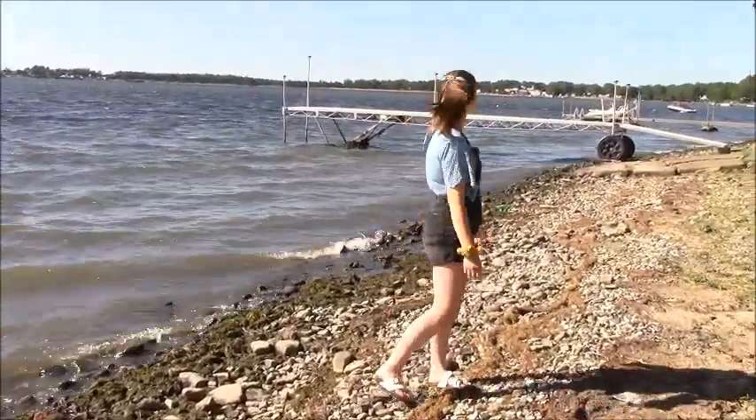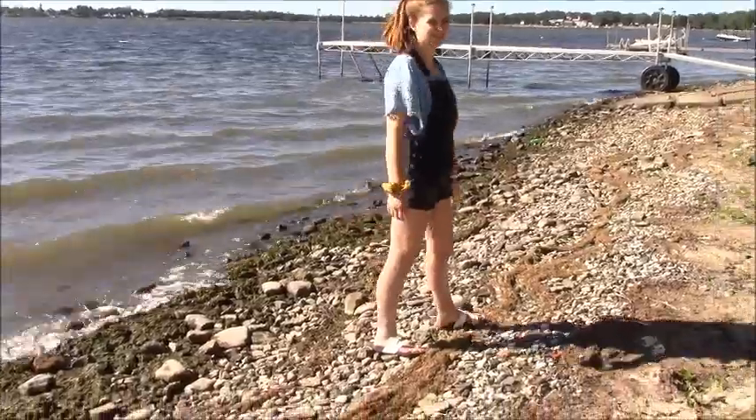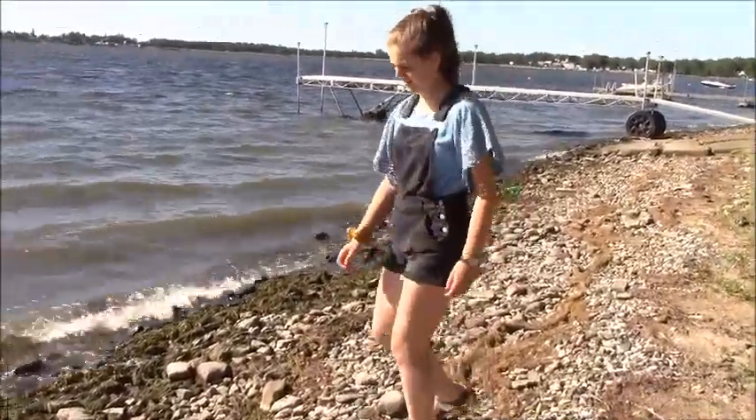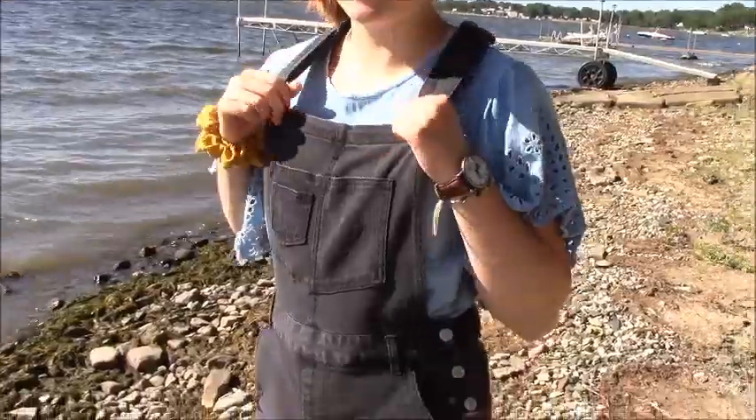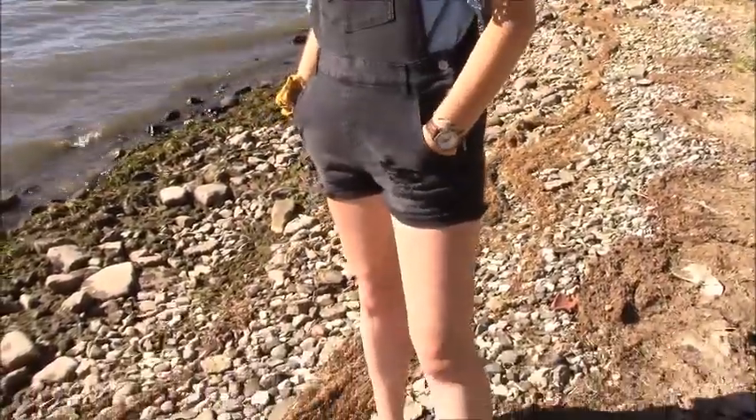My first outfit is really cute and simple for the summer. My shirt is from Marshalls and my overalls are also from Marshalls — they're super cute and really cheap. And then I got sandals from Family Dollar for only six dollars, which is a great deal.